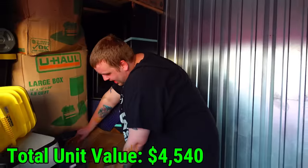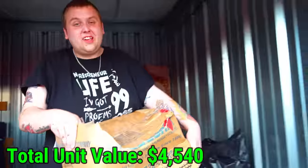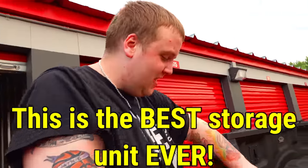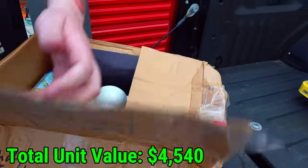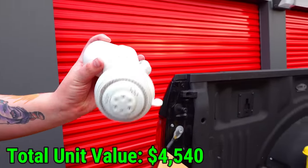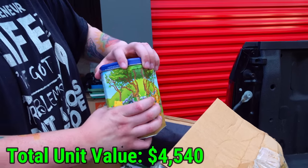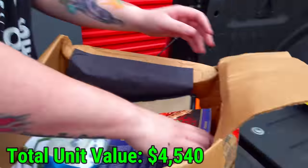If you've been this far in the video, go down in the comments and leave a comment that says 'This is the best storage unit ever.' We really like to see who watches all our videos. Let's see what's in this next one. There's a Winnie the Pooh tin, nothing in it. Just a showerhead and random stuff.